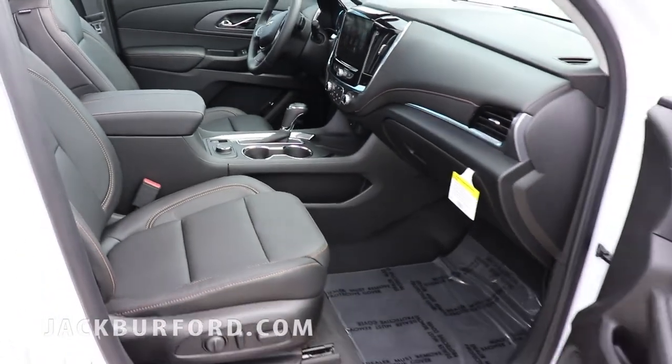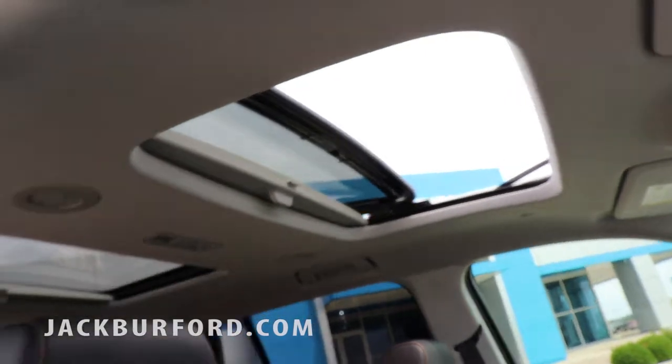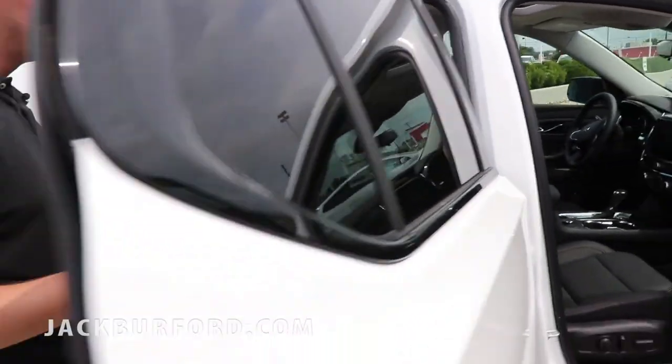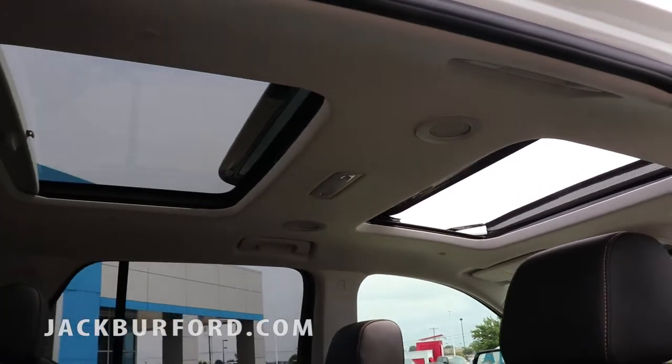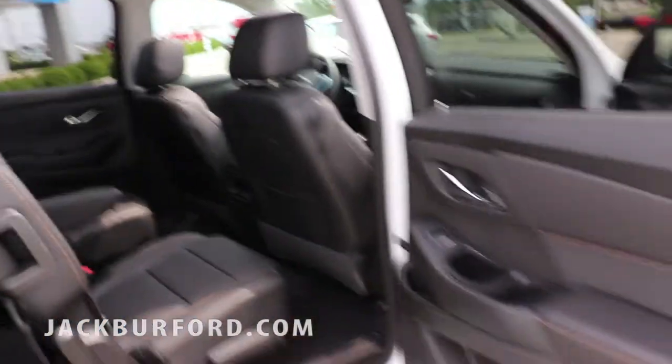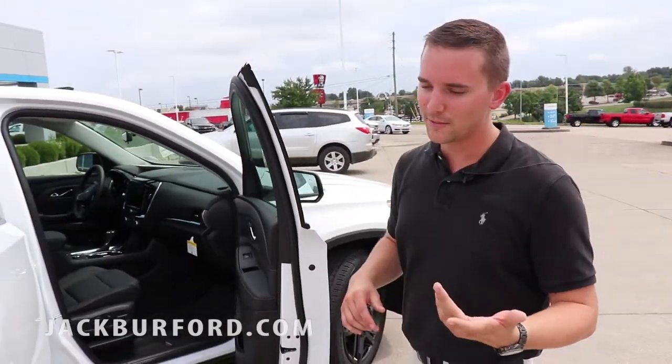You're gonna have the side blind alert in this vehicle as well. You have two different sunroofs — you have the moonroof in the back and the sunroof in the front. That's just something great if you're out driving at night and you have some kids in the back; they can look up at a starry night or even a cloudy night if you're out on the road.